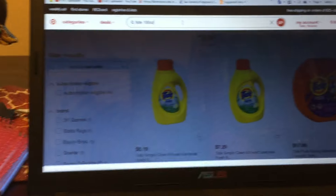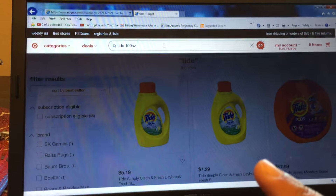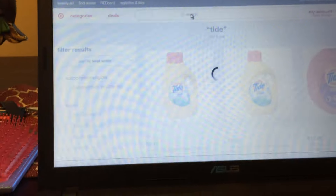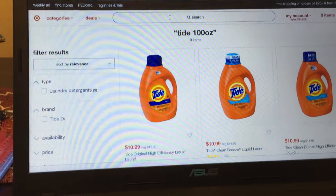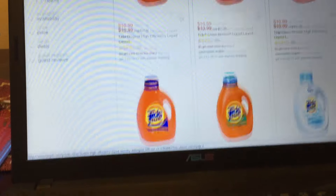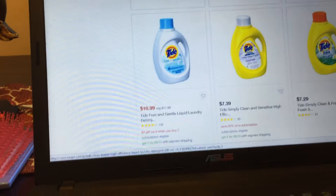Hello guys and welcome to my channel. There's another glitch going on on Target.com. When you click here, you can put in a hundred ounces and when you subscribe to the subscription,